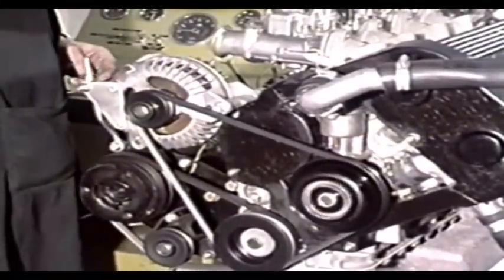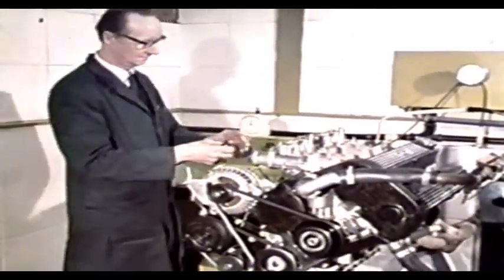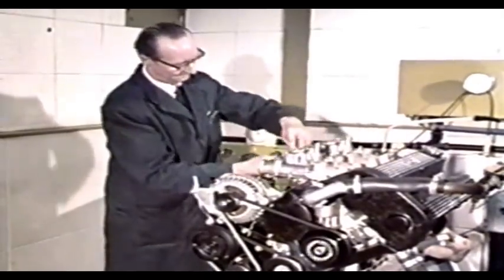The engine was codenamed the 907. Built entirely in Norfolk, it proved so successful that Lotus are now exporting it to another car firm, Jensen Healey.